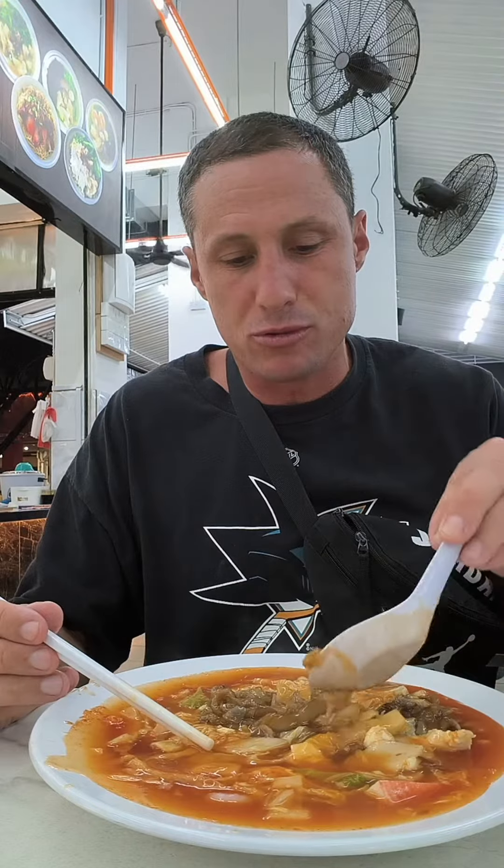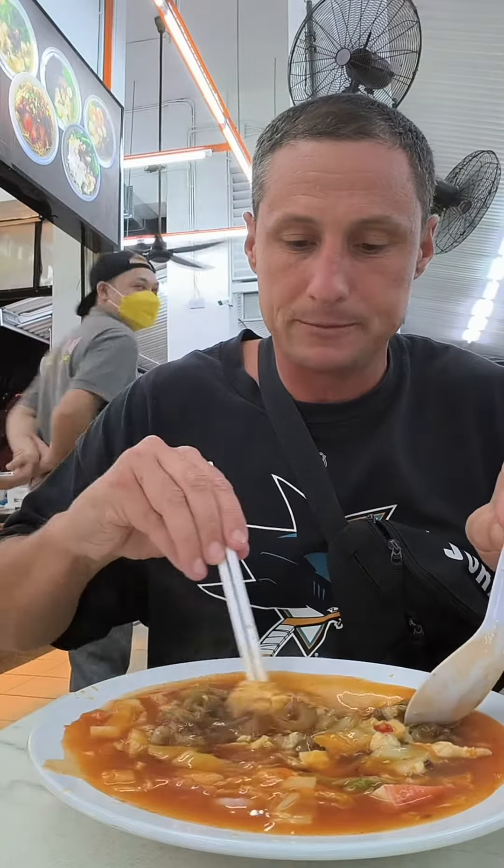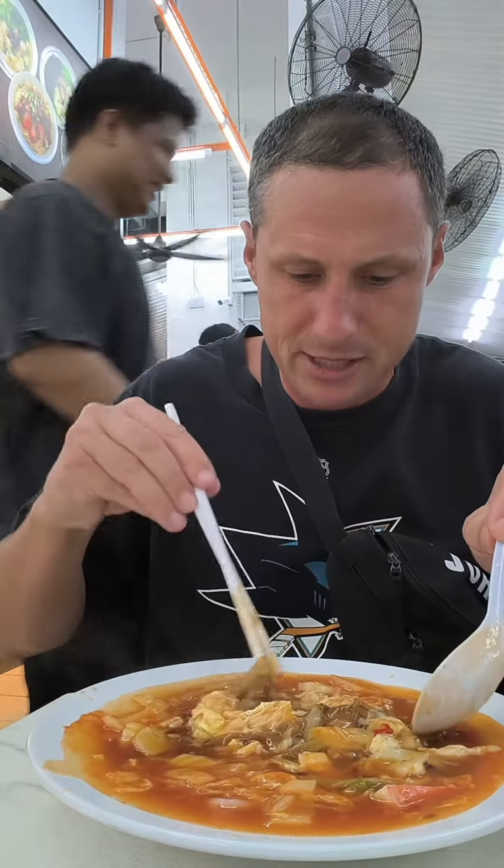It's like a tomato soup with egg. It's another Kuei Tiao found all over the region, but not like this.